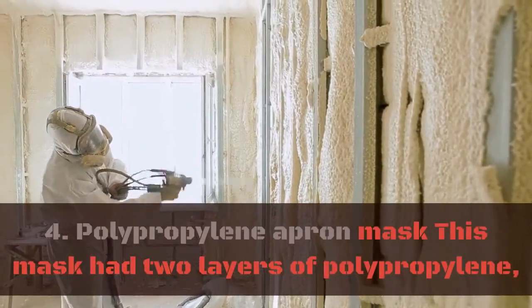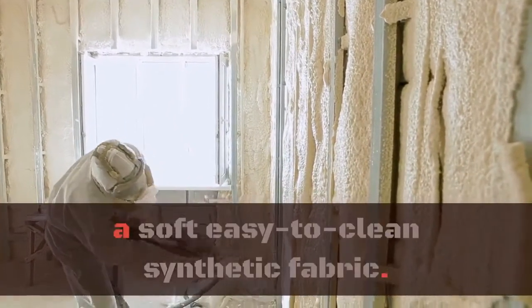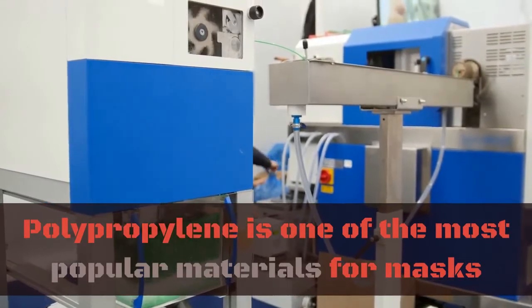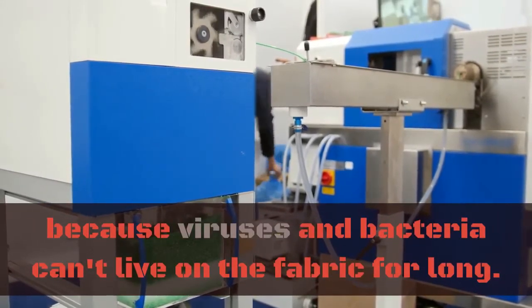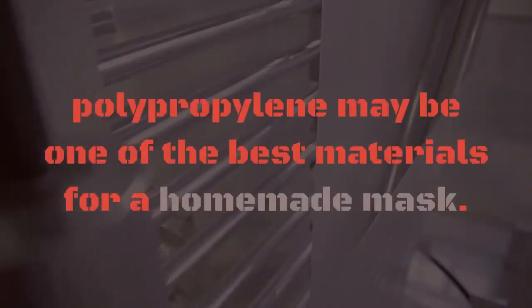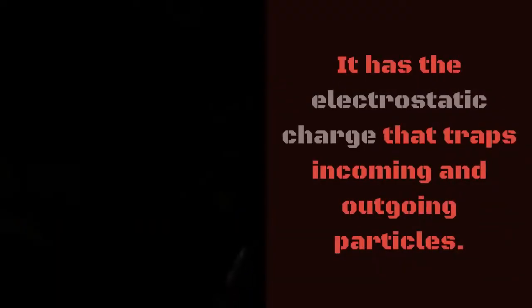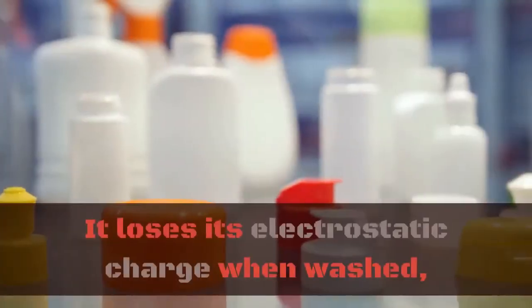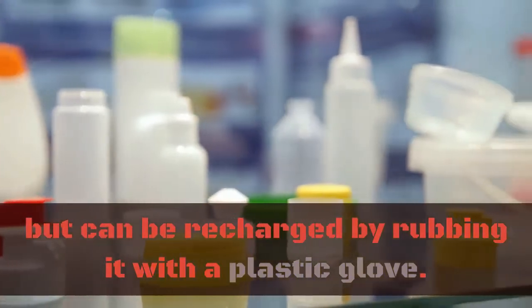4. Polypropylene Apron Mask. This mask had two layers of polypropylene, a soft, easy-to-clean synthetic fabric. Polypropylene is one of the most popular materials for masks because viruses and bacteria can't live on the fabric for long. According to studies, polypropylene may be one of the best materials for a homemade mask. It has an electrostatic charge that traps incoming and outgoing particles. It loses its electrostatic charge when washed, but can be recharged by rubbing it with a plastic glove.